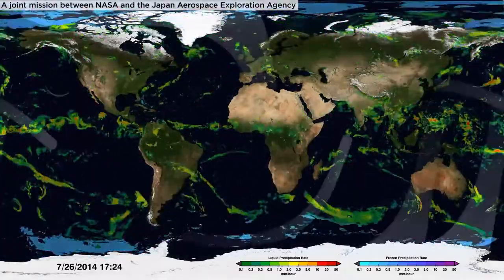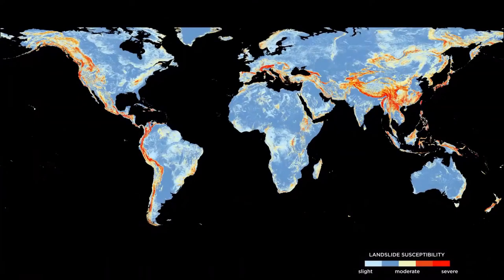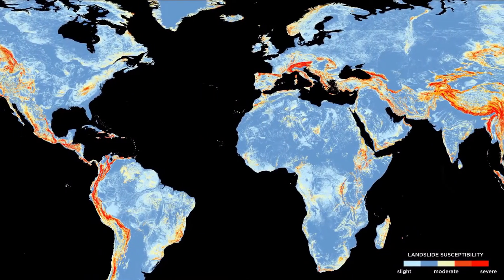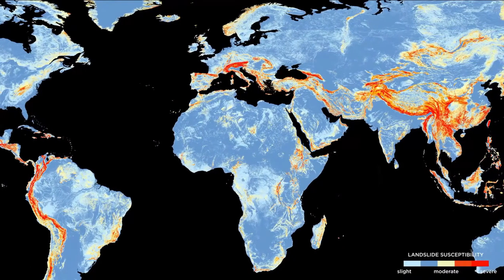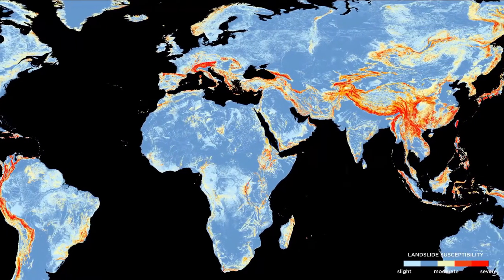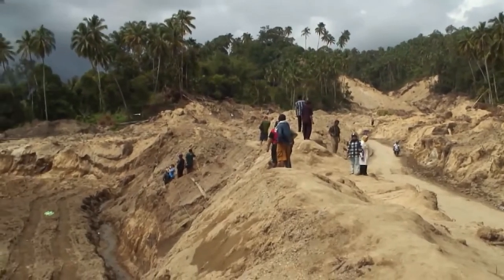Then the model evaluates which areas with high rainfall are also prone to landslides using a susceptibility map. The regions highlighted in this map may have a combination of steep slopes, deforestation, a weak bedrock, road construction, or near-earthquake fault zones — factors that make land more prone to landslides and heavy rains.